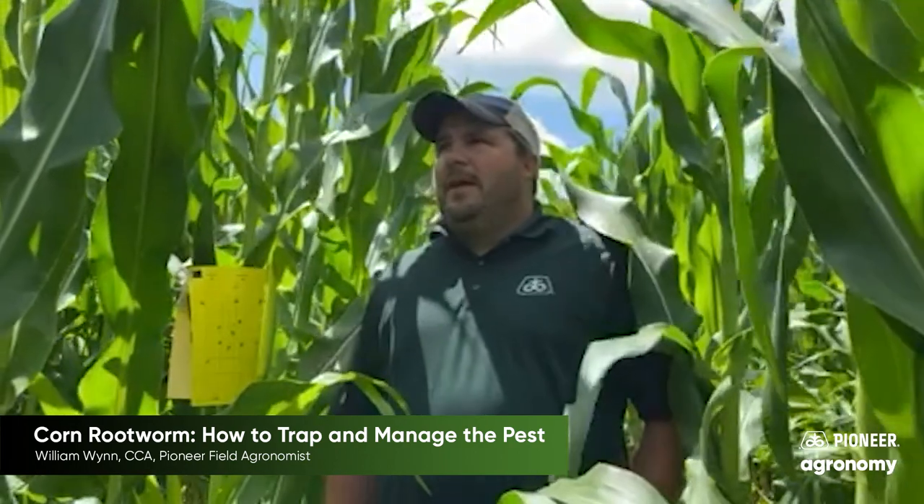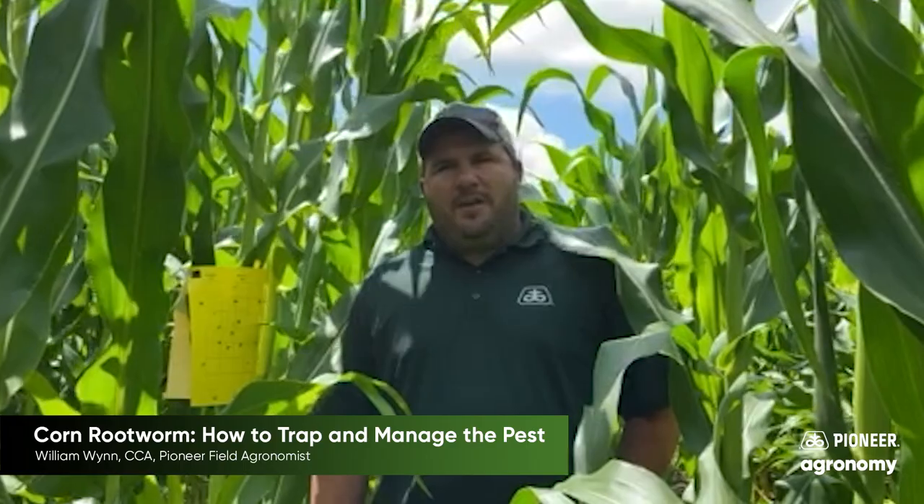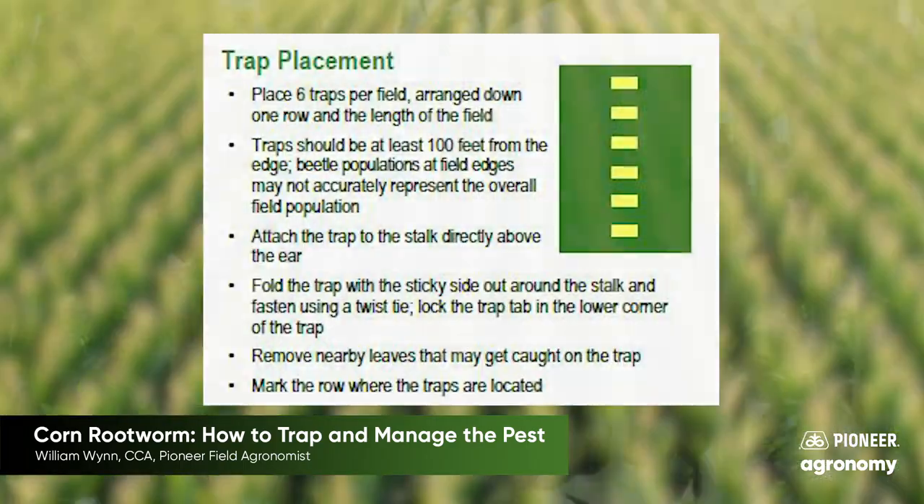So why do we have these sticky traps out? We're standing in a corn-on-corn field that's been corn on corn for five-plus years, just trying to get an idea of what kind of pressure we're seeing out here and also get an idea on some things we could look forward to in 2021 if we do decide to go corn here again, based on the pressures that we see.